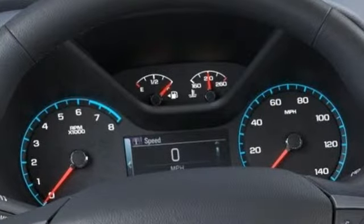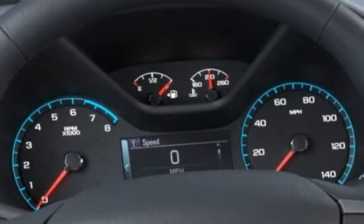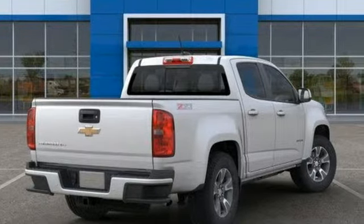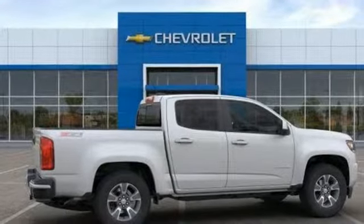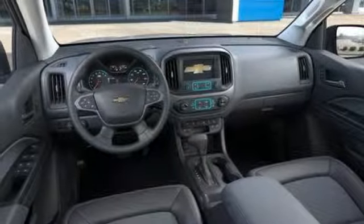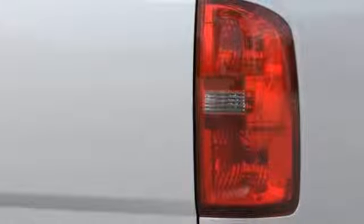It comes nicely equipped with features you'll love: streaming audio, smartphone wireless charging, heated steering wheel, rear parking sensors, Wi-Fi hotspot, front heated bucket seats, V6 engine, trailer brake controller, electronic shift on the fly, and power heated mirrors.